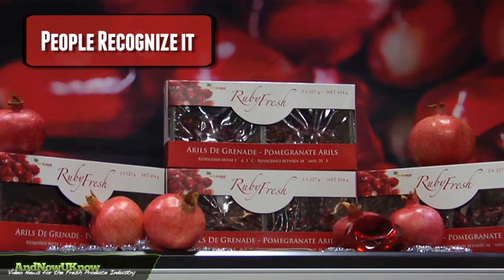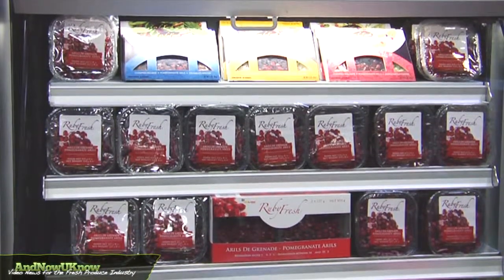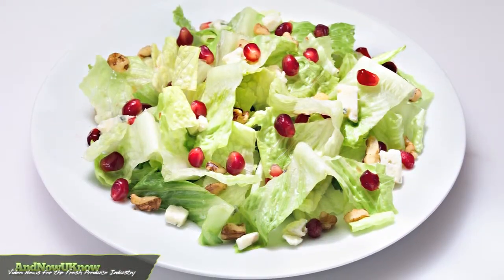People recognize it, even down to the PLU sticker. And so people are asking for our product — we are being requested by name, and that's exciting.